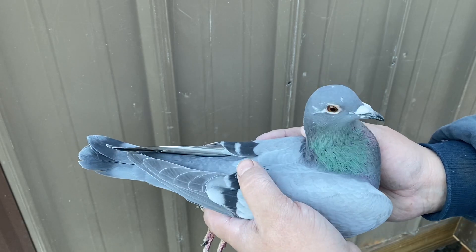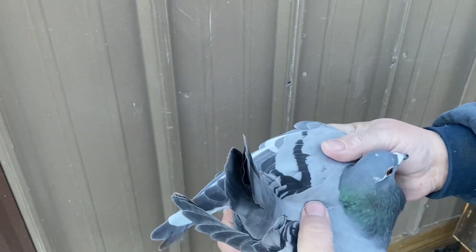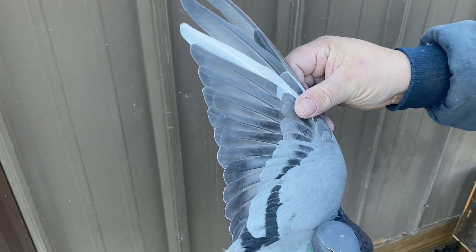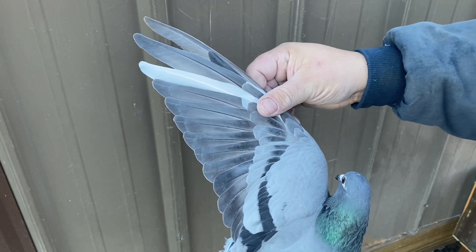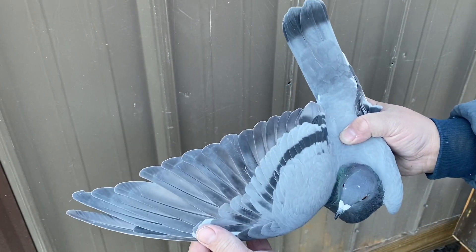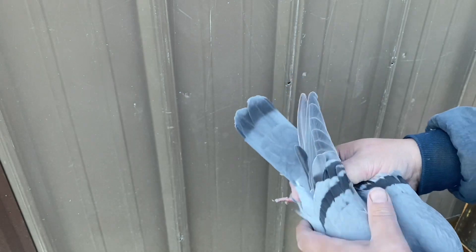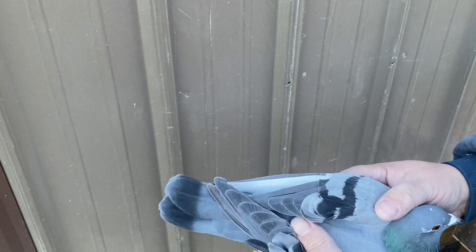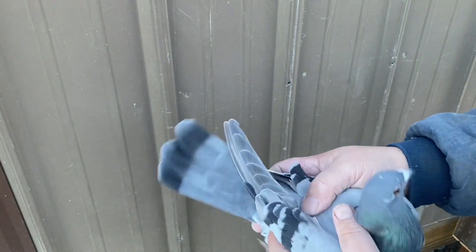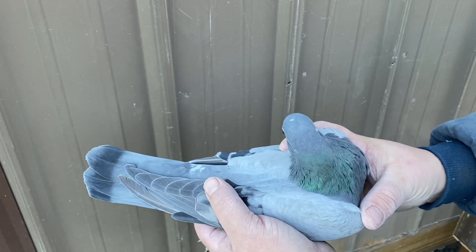Got another Jensen — a blue bar hen, and she is nice looking too. Full blood Jensen, just a beautiful looking bird. As you can see, she's on her ninth flight. This one has a 2021 band, though I'm not 100% sure on that. We'll give it a try and see what it looks like.